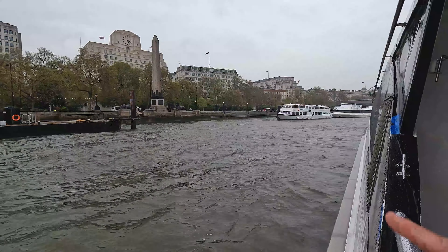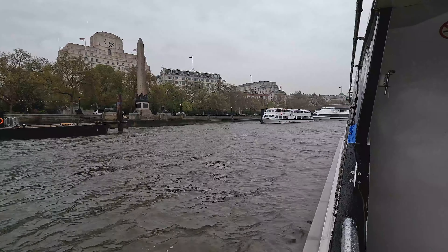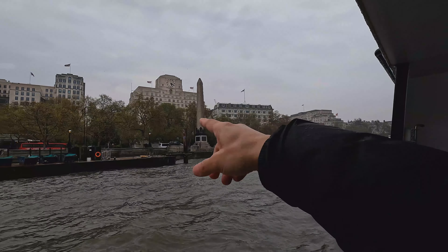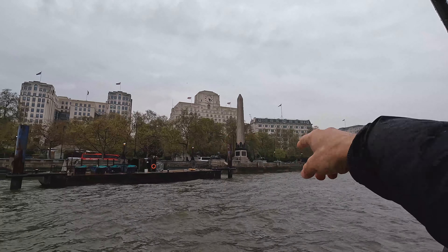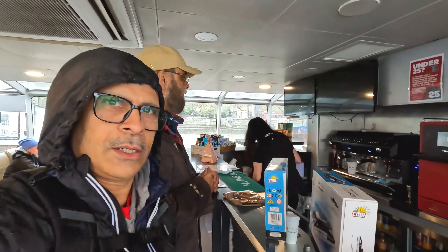The boat has to dock here and there is already another ship standing there, so it's waiting for someone to leave. This monument nearby is just like an Egyptian monument — I don't know what it is. You can also enjoy cappuccino here on the Uber Boat — coffee and views!